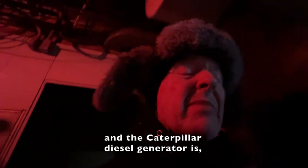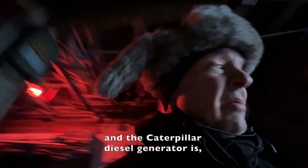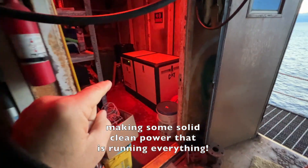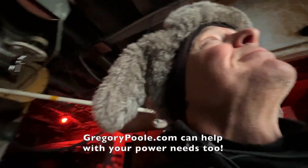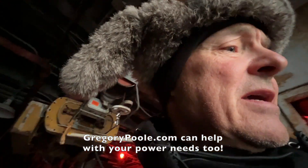We've got the big Caterpillar generator going, and what it's doing is providing all the power for all the Mitsubishi electric mini splits. But don't get me wrong — the battery bank is fantastic. But when you get everything going all at once, then you need this right here. When you need power, you need a Cat.